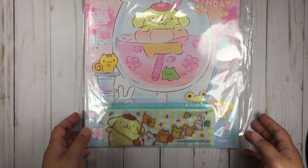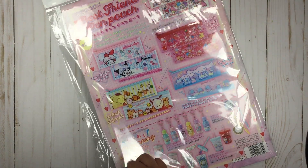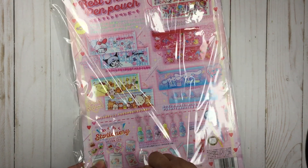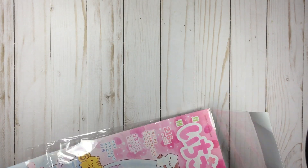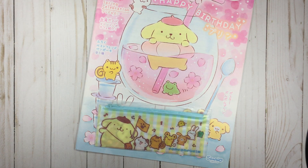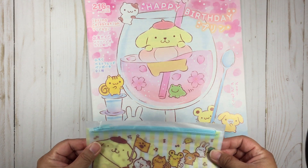Apologies for the shaking and any glare because of the plastic or the gloss on the paper. Also apologies for the nails because I know they're very long — I need to trim them, I want to get a manicure and get them done properly, that's why I'm kind of growing them out.